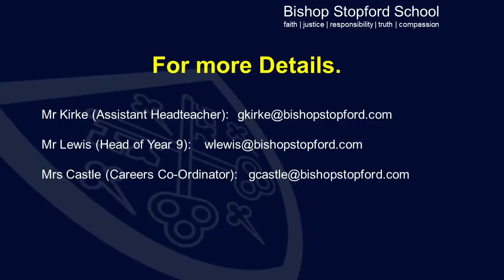In terms of who to contact if there are any questions which subject teachers can't answer, I would direct you to myself, Mr Kirk, assistant head teacher, but also speak to Mr Lewis who is the head of Year 9, and Mrs Castle who is the careers coordinator at the school. Their email addresses appear on the slide should you wish to contact any of us.